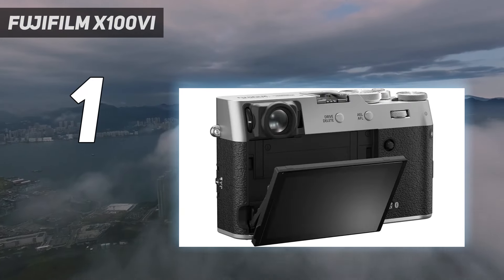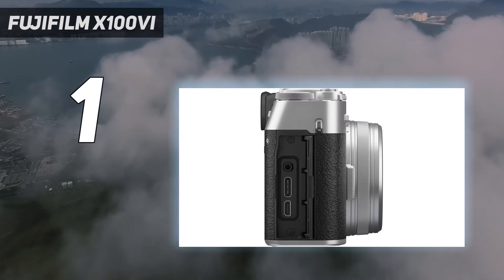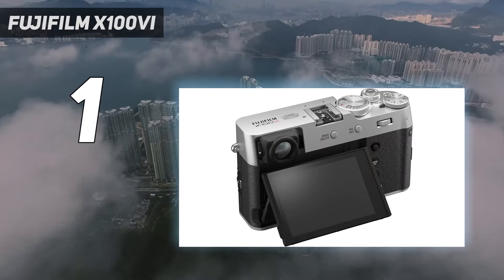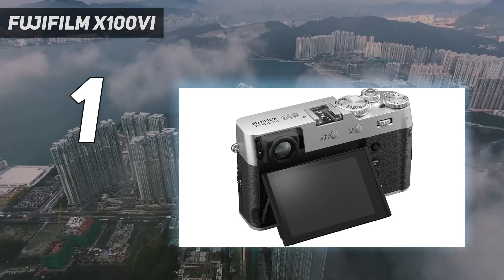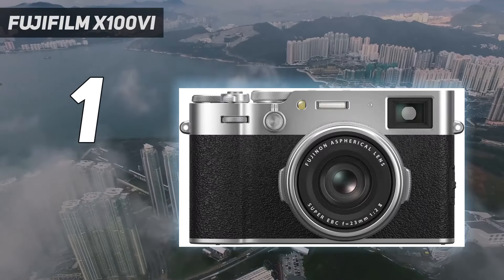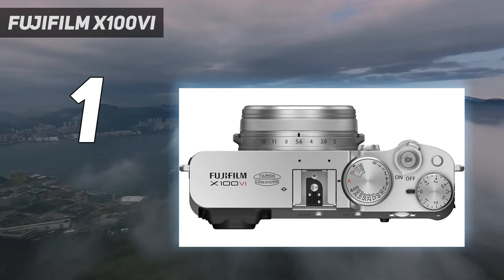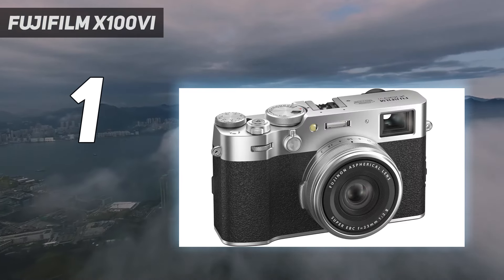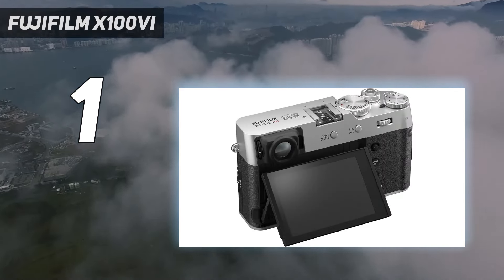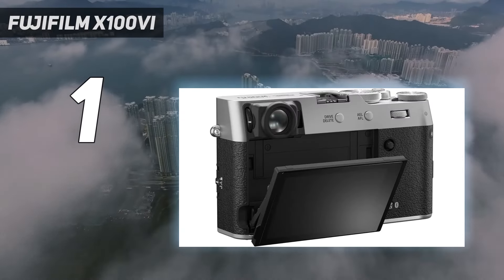In our review, we found images pin-sharp across the entire sensor, with the increased pixel count offering greater flexibility when cropping. Together with impressive subject tracking autofocus and effective stabilization, we think it's an even more rounded compact for street shooting. Our tests also revealed the X100VI to be a more capable filmmaking tool, courtesy of 6.2K 10-bit video support. The fixed focal length will still be a limiting factor for some, as will the single UHS-I SD card slot, and you'll need an adapter for full weatherproofing.